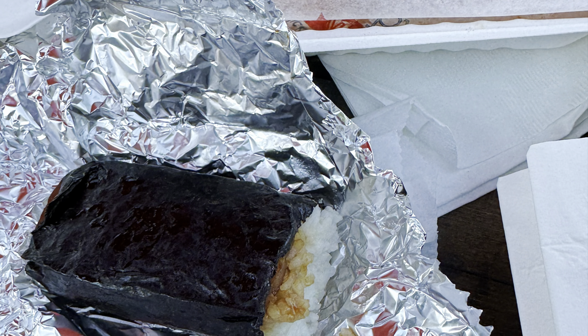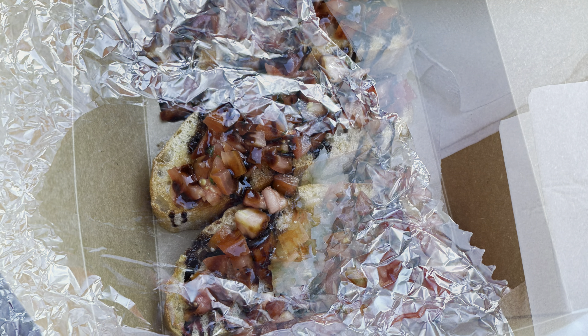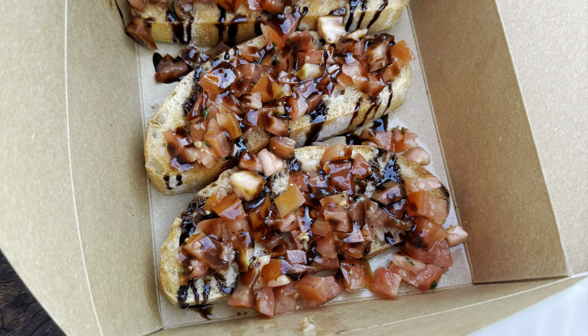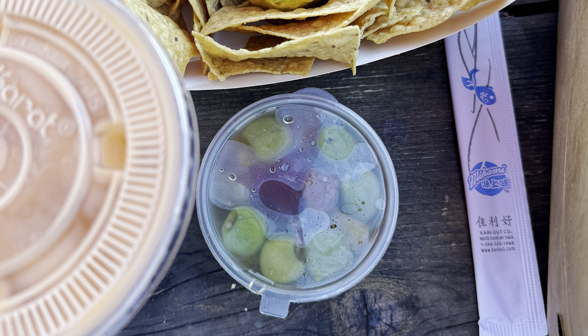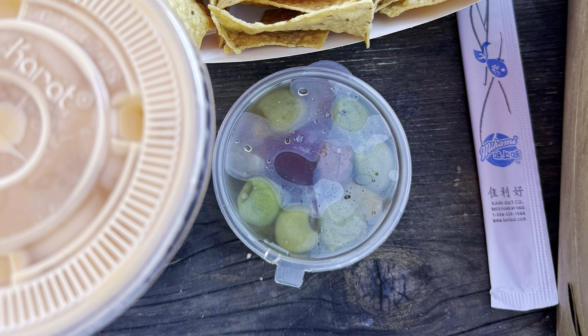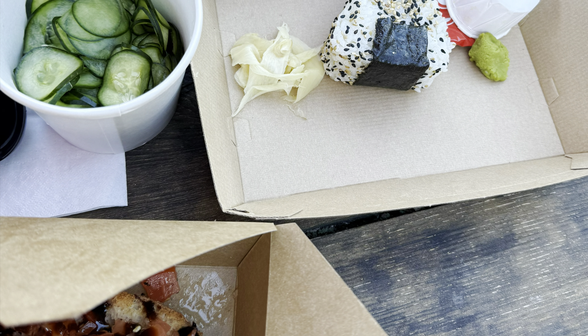The Spamasubi — delicious. I took the spam out and ate it, so good. The bruschetta bread was a little soft, like it got too wet. The chips and guacamole and the olives — so good. We got an onigiri with avocado inside and the cucumber salad — delicious.